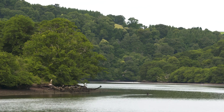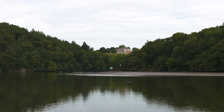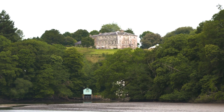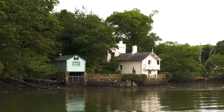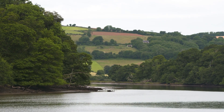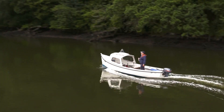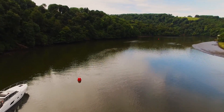The Dart is navigable as far as Totnes on the right tide, around 12 miles upstream. As soon as you leave the town, you enter another world — green, lush, tranquil. The river meanders lazily through deep, rich Devonshire countryside. For almost 90 minutes as we headed upriver towards Totnes, we were the only boat, apart from an occasional early morning angler. This really is one of Devon's hidden secrets.